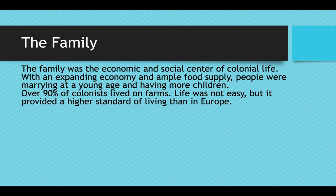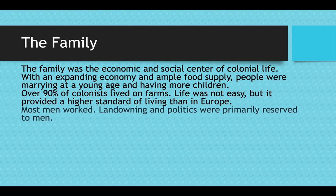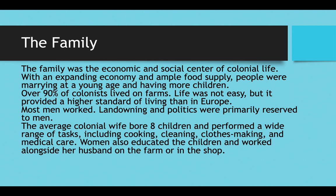Over 90% of colonists lived on farms, and while life was not easy, it did provide a higher standard of living than commoners had in Europe. Most men worked as farmers or in town as shopkeepers or merchants. Landowning and politics were primarily reserved for men, while women were expected to work in the home. The average colonial wife bore eight children and performed a wide range of tasks — cooking, cleaning, making clothes, basic medical care, educating children — working alongside her husband on the farm or in the shop. They were chefs, seamstresses, maids, doctors, nurses, and teachers all within their home.